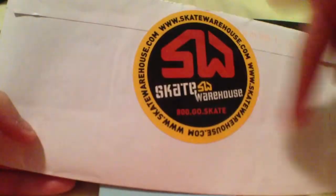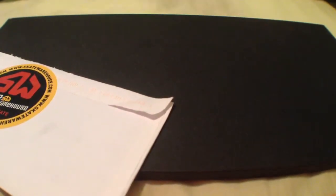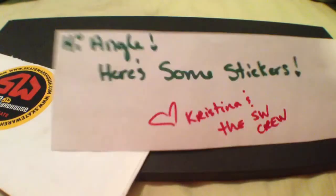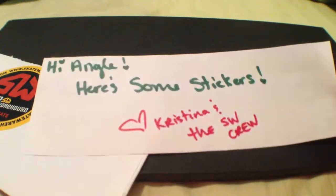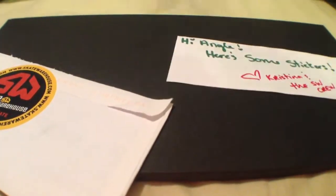In the back they put their own stickers to seal it. Inside we have a little note saying: Hi Angie, here are some stickers — Christian and the Skate Warehouse. So yeah, there's a piece of paper.